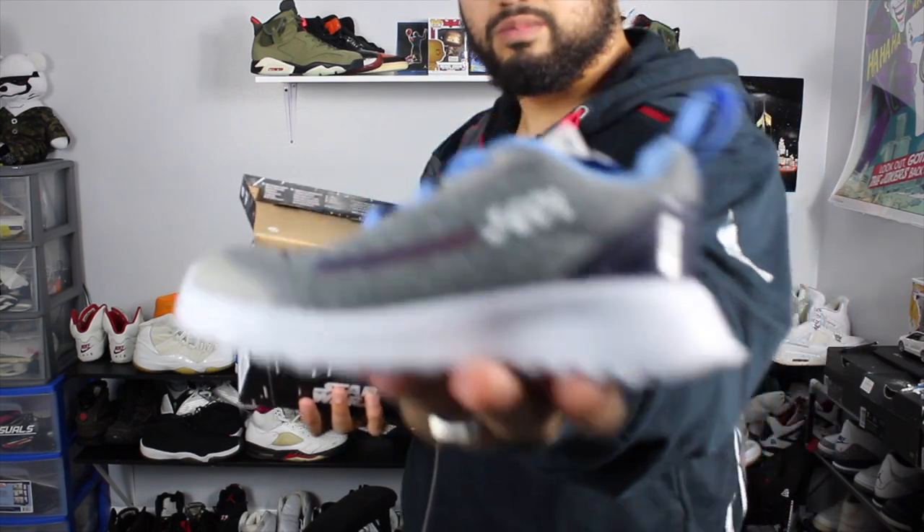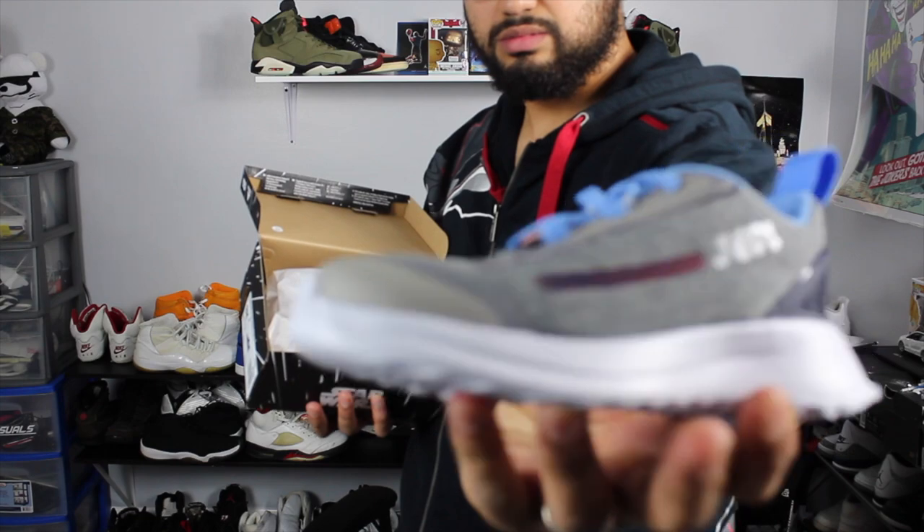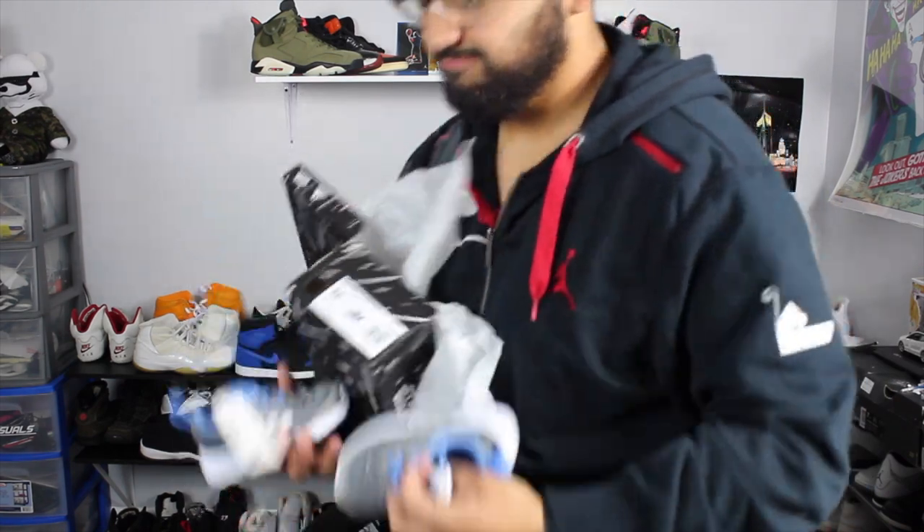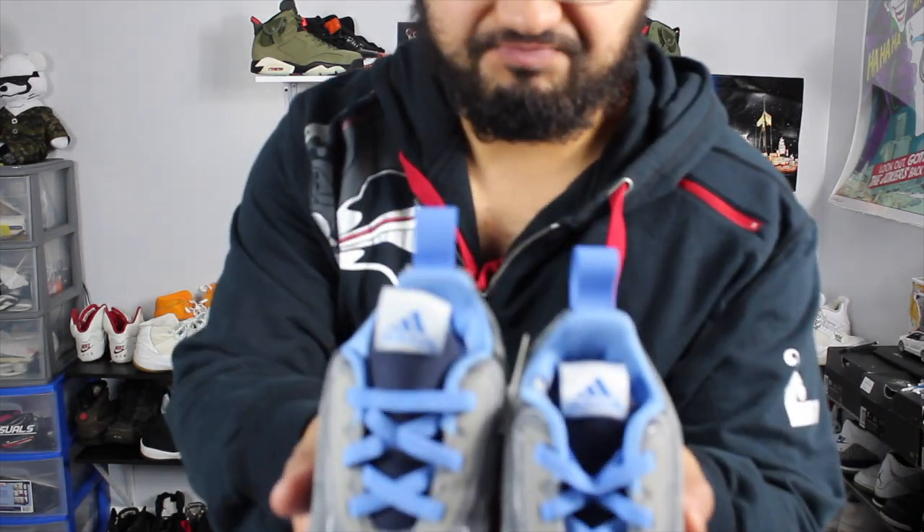They released a few pairs — I think it was last week — the R2-D2s, the Yodas, and a few of the kid collabs. I think I saw the Kylo Ren ones too. This one I got for my son and it says Jedi on it. On the side it says Jedi, the back has Rey on there, it says Adidas on the tongue, and then it's just Star Wars right across.